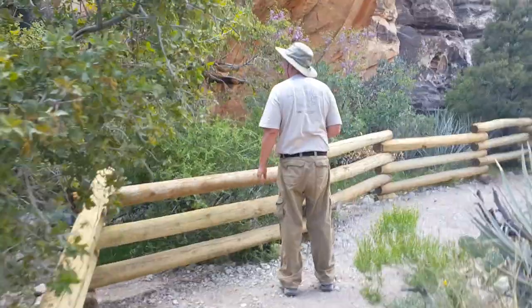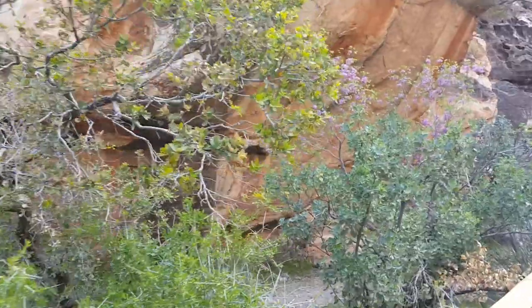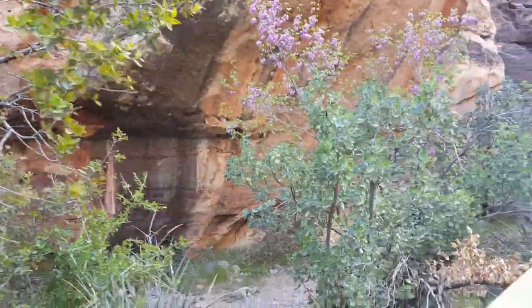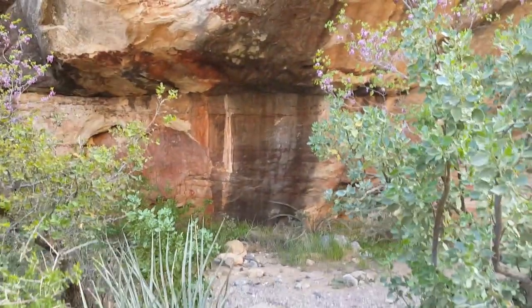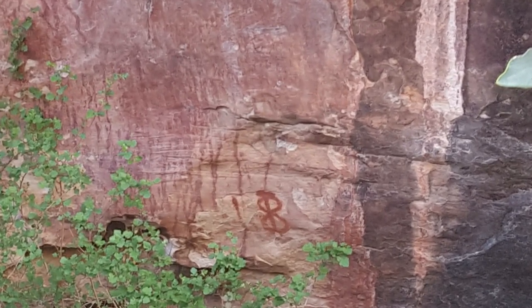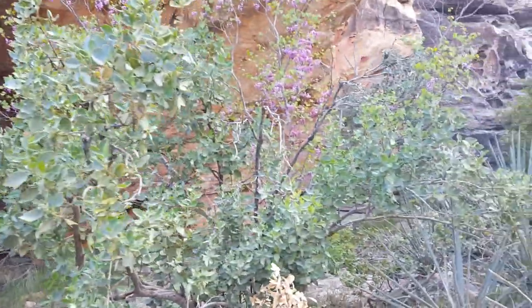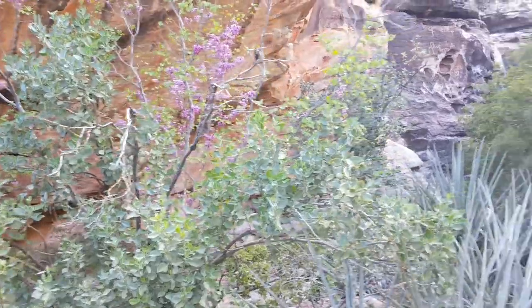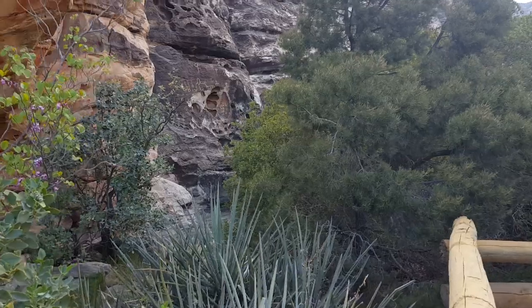Did we find them? I've just seen graffiti so far. I found it — there's one right there. So they use dye, which makes these pictographs. Right, they're pictographs, not petroglyphs. And here are more pictographs right here. They said these are 800 years old.